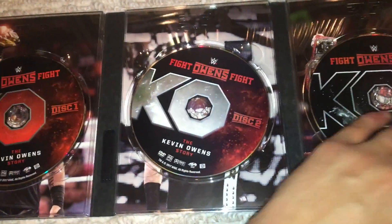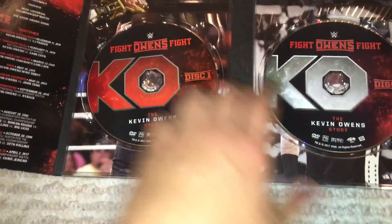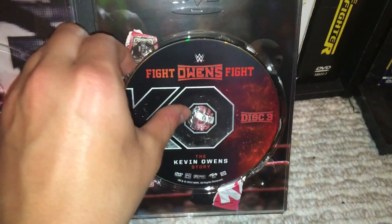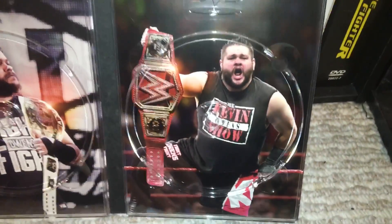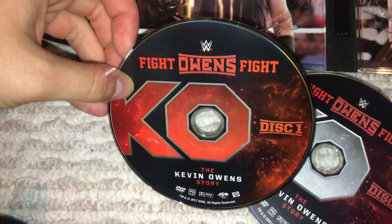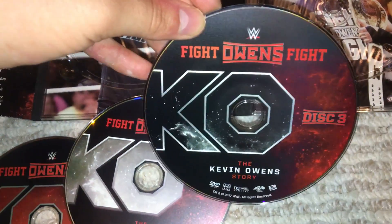Open it up to the inside here, and I really like what they did with the disc artwork — they just changed the colors of his initials, which is pretty cool. Back here we have him and the NXT title. You have him and the IC title — my favorite title — and then him with the Universal title. You get a little evolution of him as well as his shirts, which is pretty cool. The artwork is different colors: you have a red one for disc 1, a gray one for disc 2, and black for disc 3.